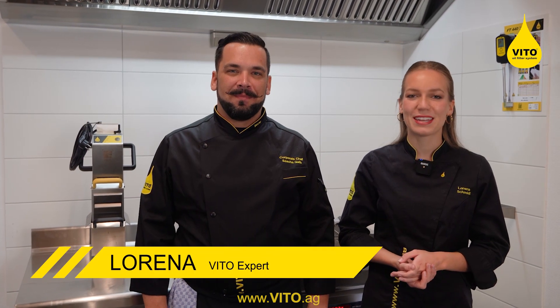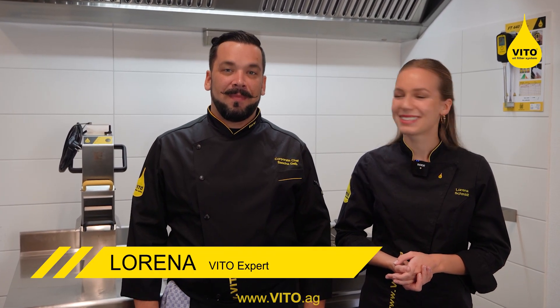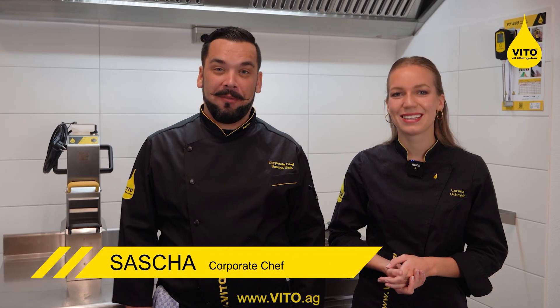Hello, my name is Lorena from the company VITO. And my name is Sascha, Corporate Chef with VITO.